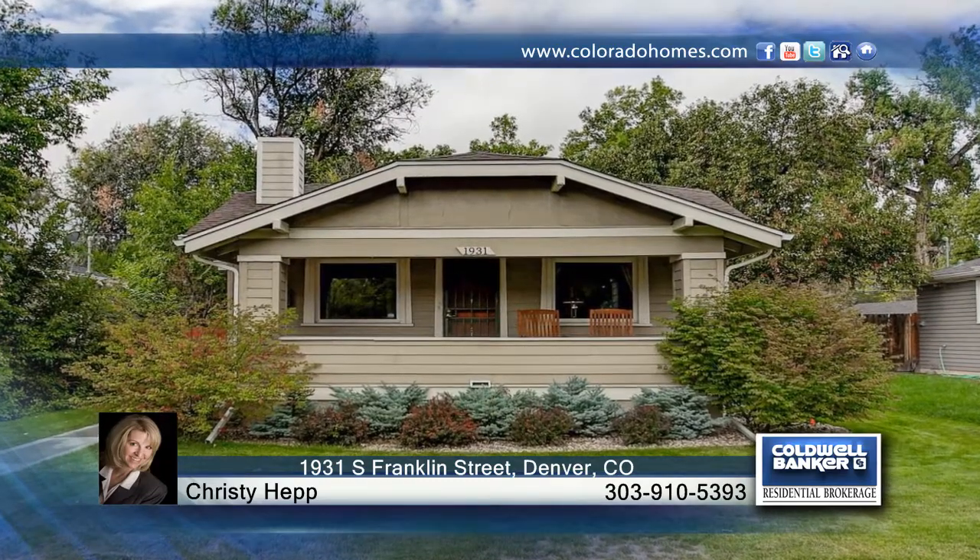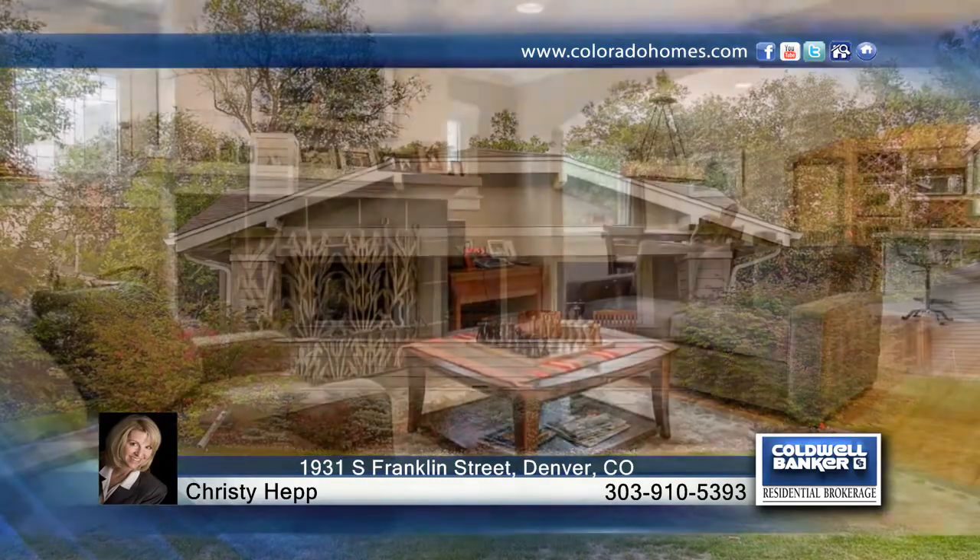Take a look at this fantastic and remodeled bungalow offering three bedrooms, two baths, and is loaded with charm. Inside you'll find an open floor plan, exposed brick, wood floors, pottery barn colors, and more.